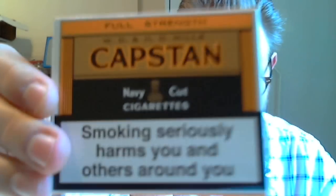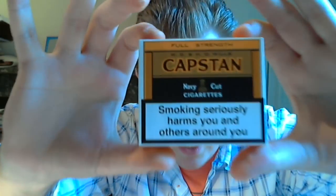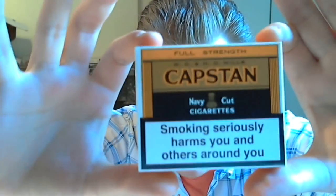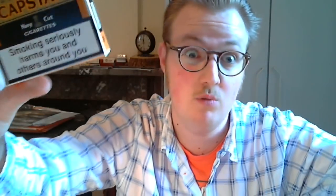Today's review is gonna be on a very very classic cigarette, a very vintage one. It's one of the oldest brands, introduced in 1894 and it's still manufactured. Capstan, full strength. WD and HO Wills, which was the manufacturer at the beginning — now they're made by Imperial Tobacco, because WD and HO Wills is part of Imperial Tobacco.